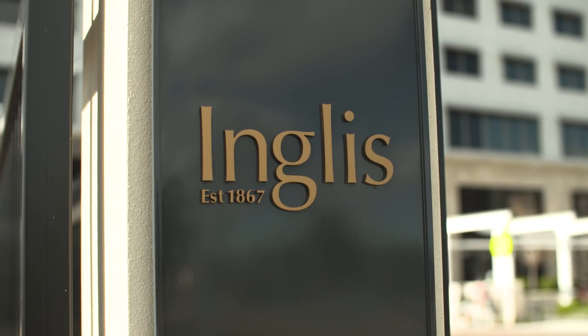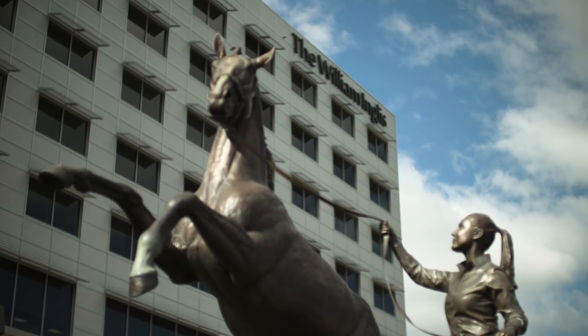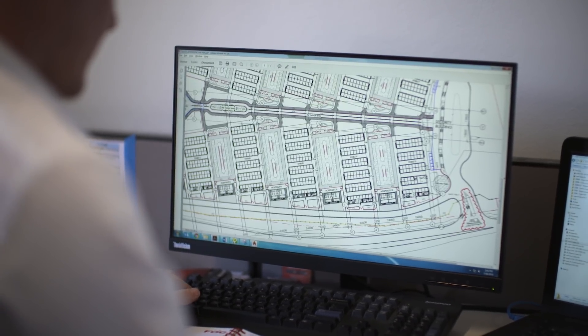We've encountered Stormwater 360 out on the Inglis project. Inglis was a job for us that was quite different. It was building a hotel and sales facility for the William Inglis family to sell horses and to put people up to buy the horses.